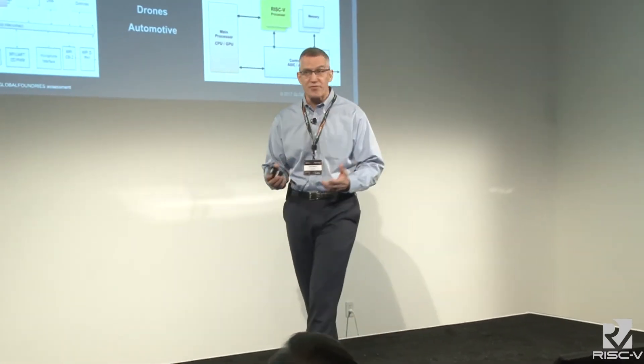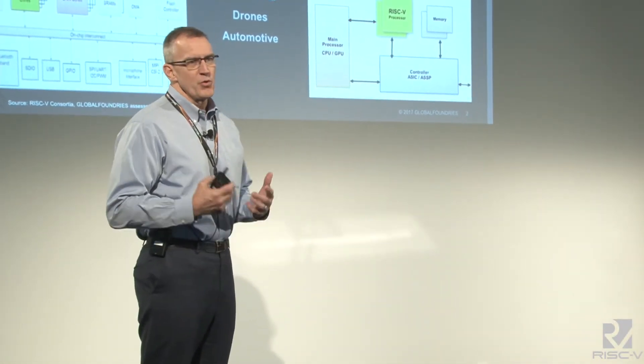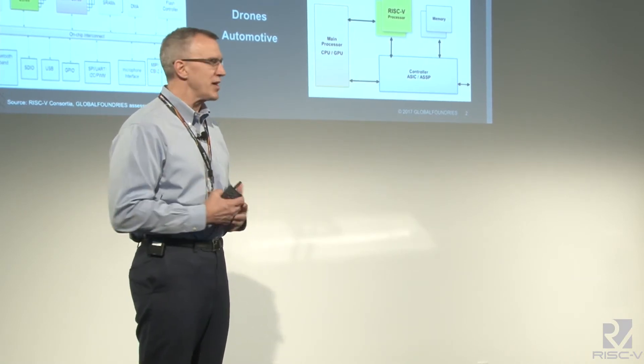We are the only foundry that is part of the RISC-V Foundation. Why would a foundry join that? We look at the value proposition of RISC-V for its role as a processor architecture in the SOC space and realize it's very well aligned with the approach that Global Foundries has. We're not trying to be another me-too foundry, so we saw the opportunity to join and start thinking at the system level in how we develop and bring technology to the marketplace to enable your products.